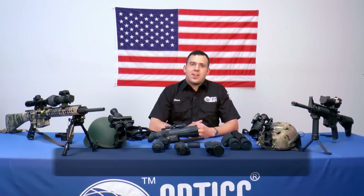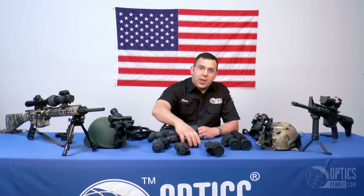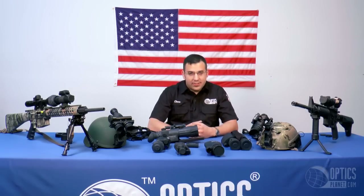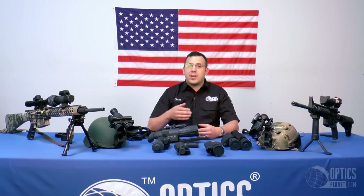Hi, this is Chase from Optics Planet and I'm here to tell you a little bit about night vision. Night vision can be one of those really complicated subjects. We have devices that range from $100 all the way up into $10,000. Whether you're a hunter, a backpacker, law enforcement, military — no matter what your application is, if you're doing something at night and you need night vision, you might not know what type you need or what fits your budget.